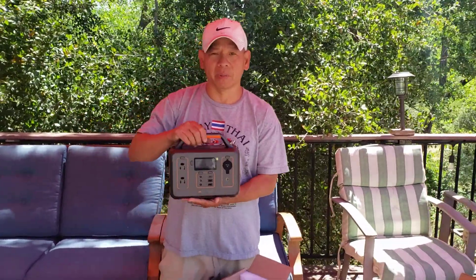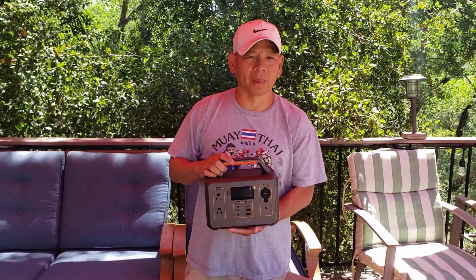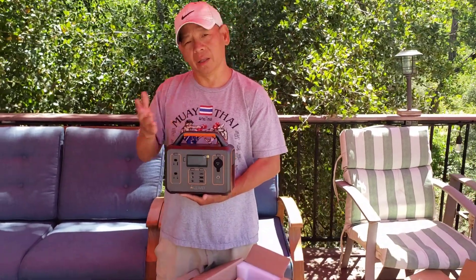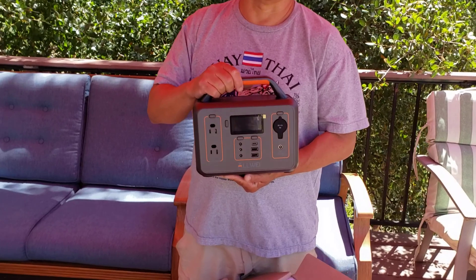About five pounds, maybe less. I've been looking for this for a few months now because we do a lot of camping. This year we're gonna be heading out to the lake this Friday and we're gonna camp overnight, and then we're gonna go to the coast again after that. So this is gonna be a lot of help.